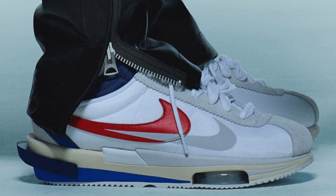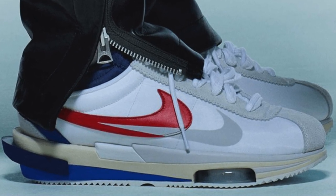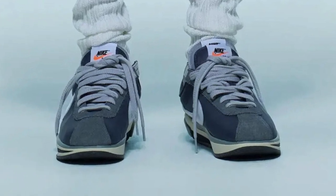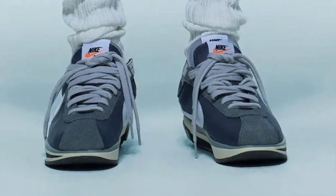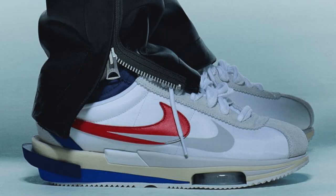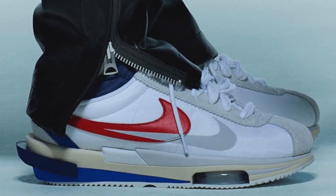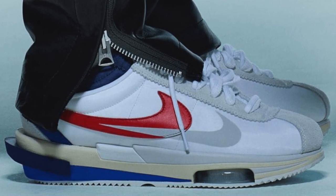Getting into the finer details of the shoe: it starts with the basic Cortez silhouette, but we obviously have the Sacai double-up features which everyone absolutely loves — so we have the double laces, the double tongues, and of course the double swooshes. Towards the back of the shoe we also have the double logo: the standard Cortez swoosh plus an additional one printed at the front as well.